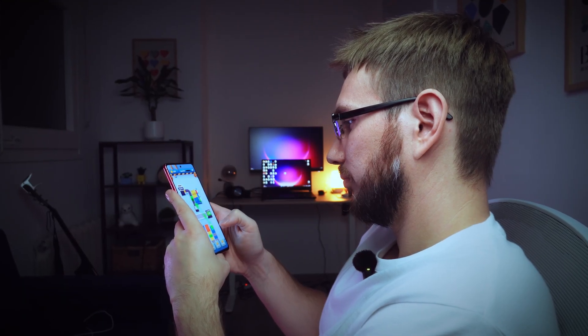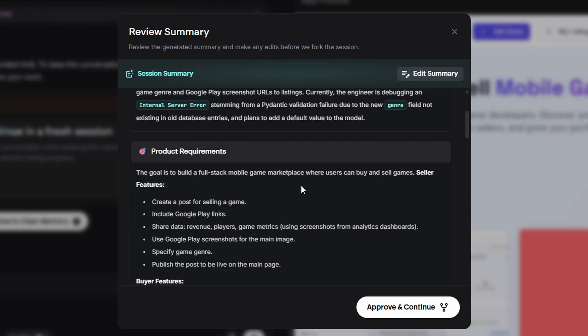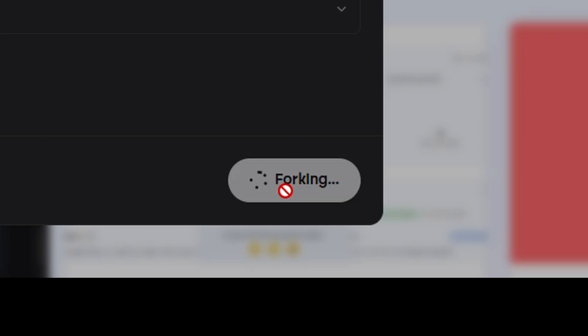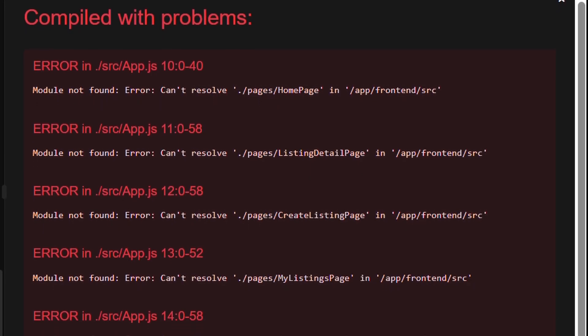Then it just started building. While it was doing that, I downloaded a few games from Google Play and started playing. About 15 minutes later I checked how it was doing — the basic platform was there: users could log in with Google, create listings, add text and links. But then I hit the message limit in the conversation. Emergent suggested forking into a new thread to continue. I said yes, and that's when everything broke. Internal server error. The whole platform just stopped working.